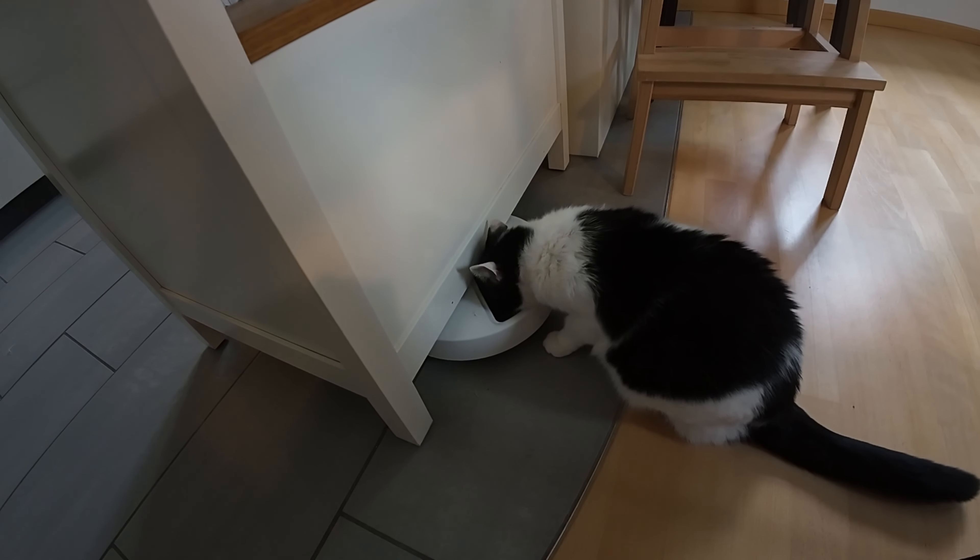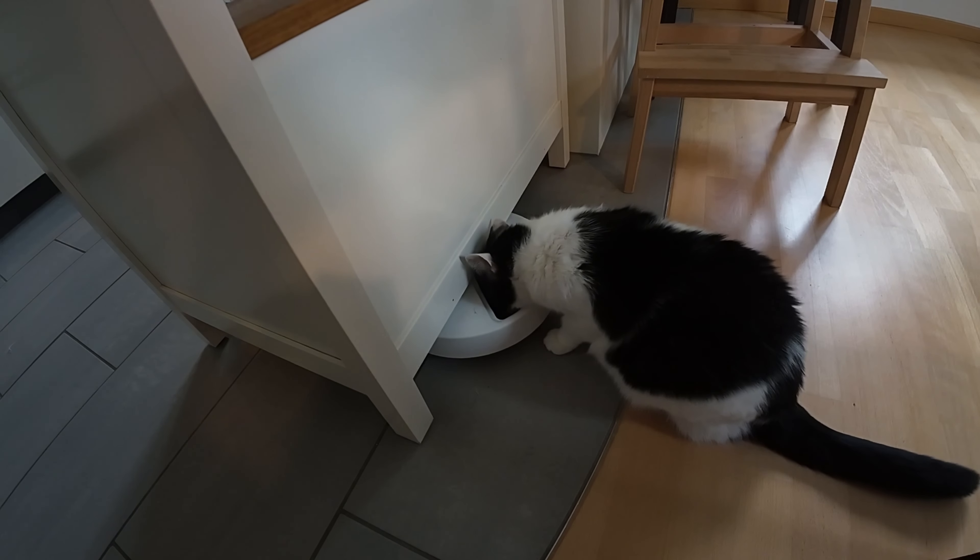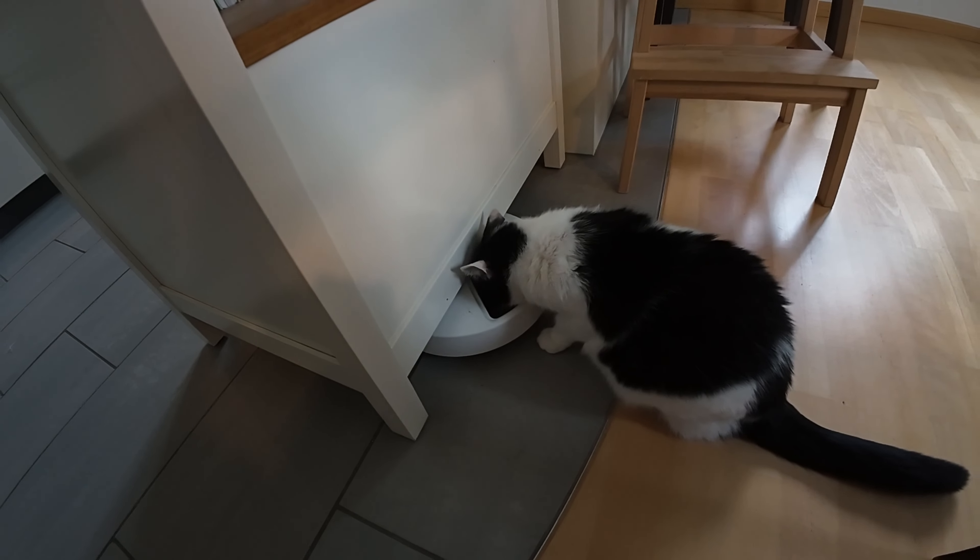She broke three times into the cat feeder today and this is now her fourth meal. I wonder how she can be so hungry.